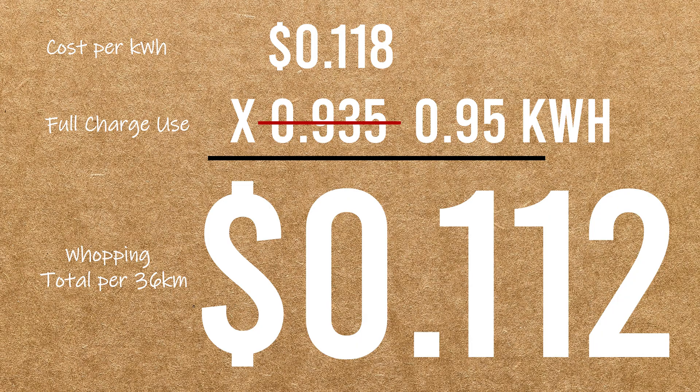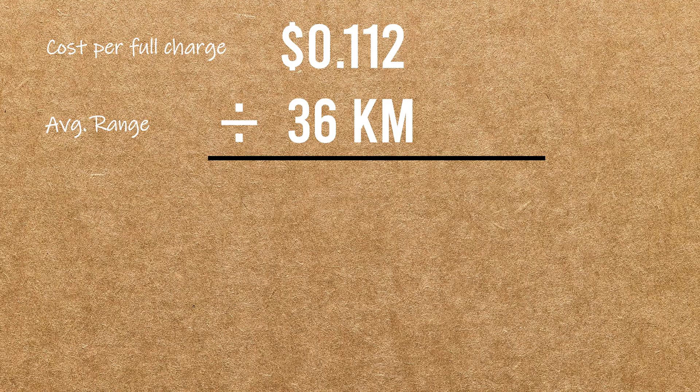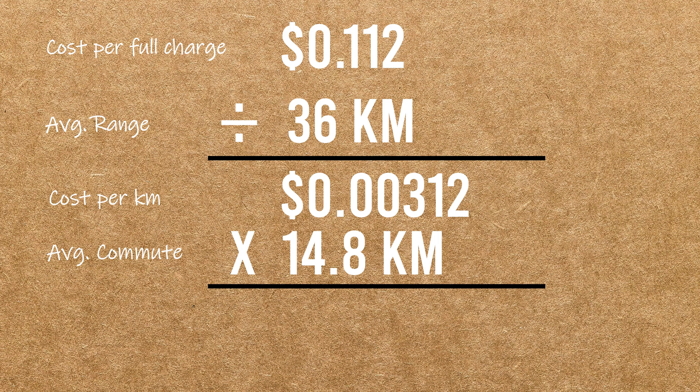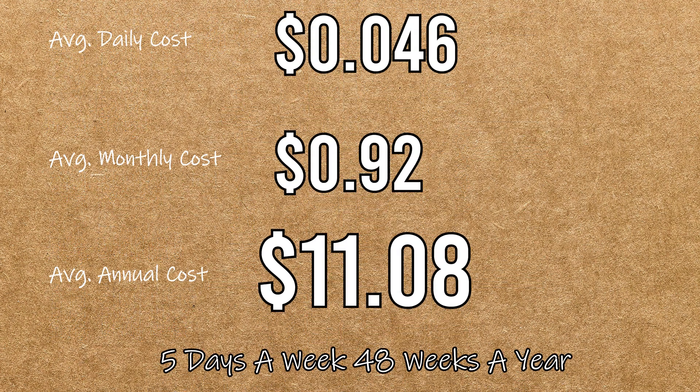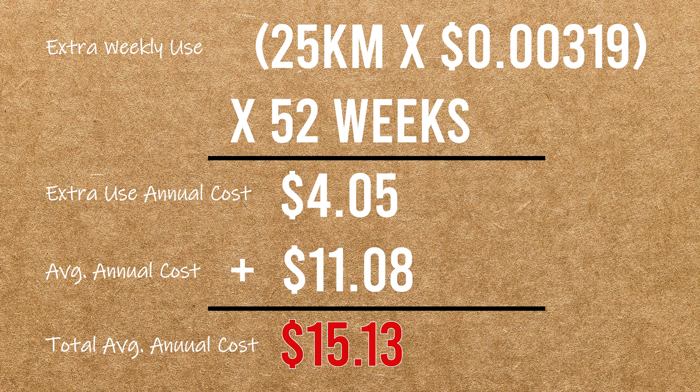Let's take it a bit further. My commute is on the shorter side, and as it turns out, the median commute in Vancouver is actually a round trip of 14.8 kilometers. So divide our full charge cost of 11.2 cents by the average range of 36 kilometers, and we get a cost of 0.3 cents per kilometer, multiplied by 14.8. The average commuter will be looking at a daily electricity cost of 4.6 cents, which is about 92 cents a month, or for a year of commuting, $11 and eight cents. And if you're happy to use your scoot outside commuting — like I am — maybe an average of 25 kilometers a week for 52 weeks adds an additional $4 and 5 cents, giving us a total of $15 and 13 Canadian bucks.